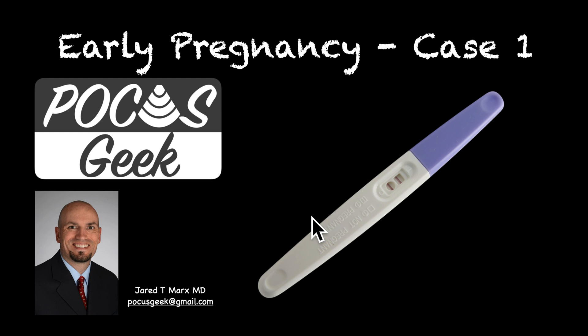The earliest definitive sign of an intrauterine pregnancy is a yolk sac within a gestational sac within the uterus. This typically allows you to rule out an ectopic pregnancy. However, heterotopic pregnancies do occur in about 1 in 3,000 patients that are not undergoing fertilization treatments, so this is a safe way to rule out ectopic as long as they are not having that treatment.